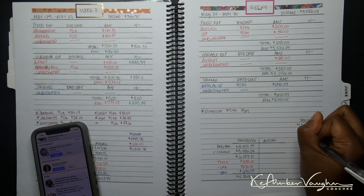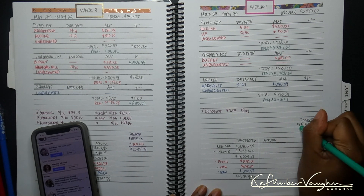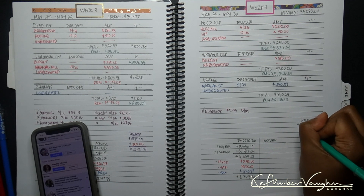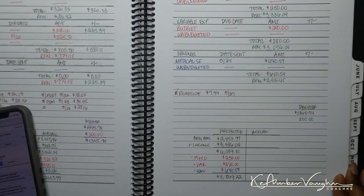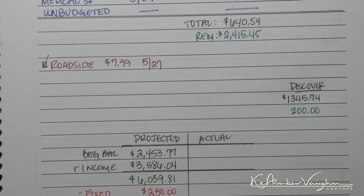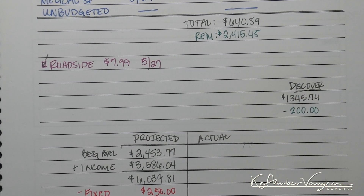I did go ahead and just pay $200 for that. I also paid a little bit more on top of that, but we'll come back to that later.